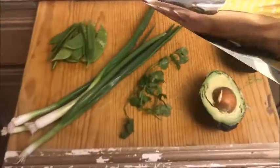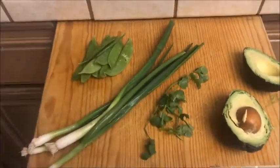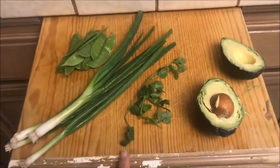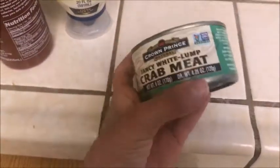Hi guys, welcome back to the kitchen. It's 2:30 and I'm eating lunch a little later than normal because I ate breakfast at around 10. I'm going to have some crab avocado salad that I like to make — it's probably my favorite lunch since I've been on paleo. I use some snap peas and green onion that I chop up.